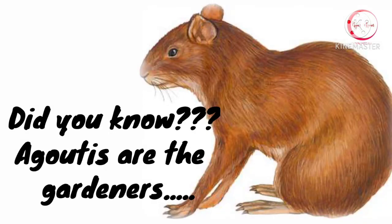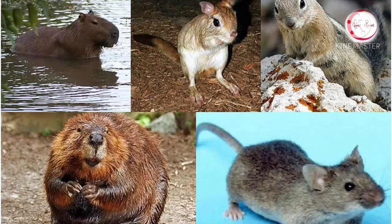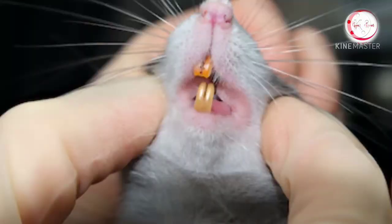Do you know about Agouti? These are several rodent species of the genus Dacifrocta. By rodent, we mean the animals that are characterized by a single pair of continuously growing incisors in each of the upper and lower jaws.